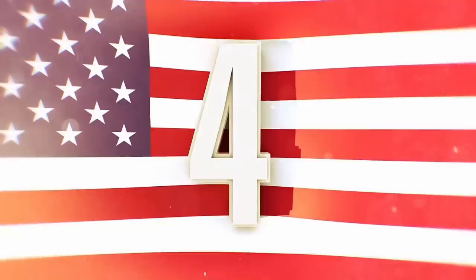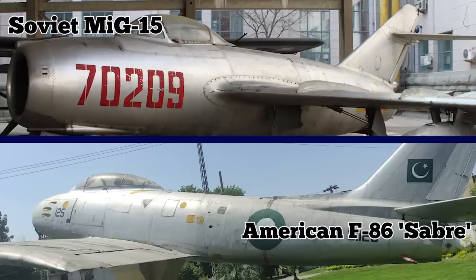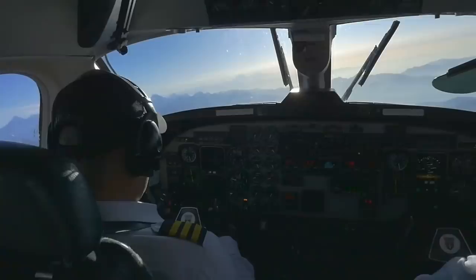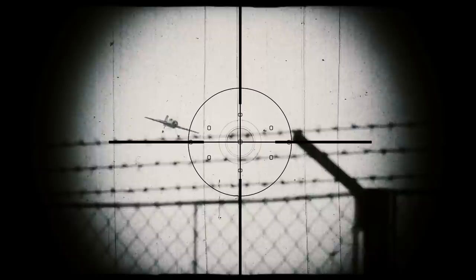Number 4: USSR Captured American Aircraft. During the Korean War of the early 1950s, the Soviet MiG-15 and American F-86 Sabre fighter jets were essentially on par with each other. Both sides attempted to seize one another's planes, but only the USSR succeeded. In April 1951, Lieutenant Colonel Zhubenko led a crew of test pilots to North Korea. Their mission was to force-land an F-86 at a North Korean airport. The group's operation was a failure, and the Sabre was quickly captured by the Soviets.